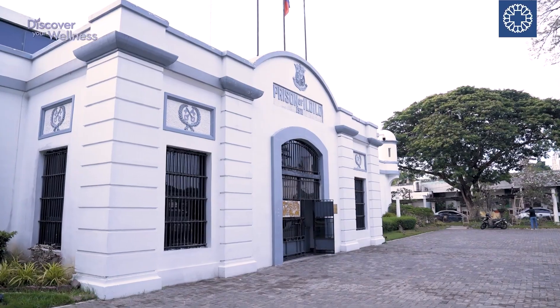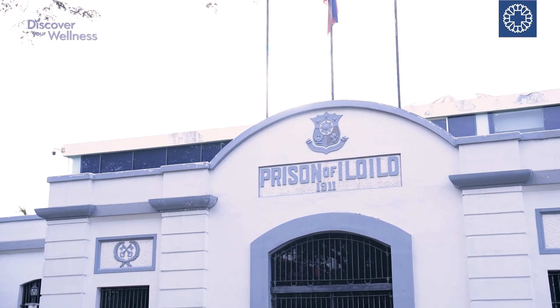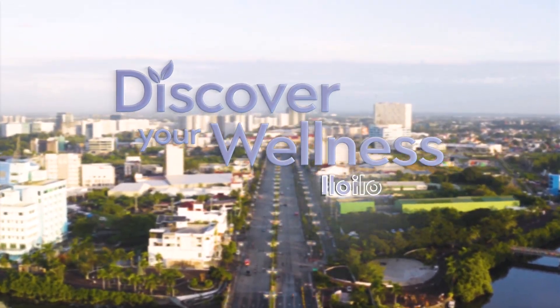Our first stop here in Iloilo City is at the National Museum of the Philippines, right next to the Iloilo Provincial Capital. Would you believe that it used to be a provincial jail from 1911 until 2006? In April 2018, this place was inaugurated as the National Museum Western Visayas. Now transformed, it stands as a symbol of renewal and preservation.